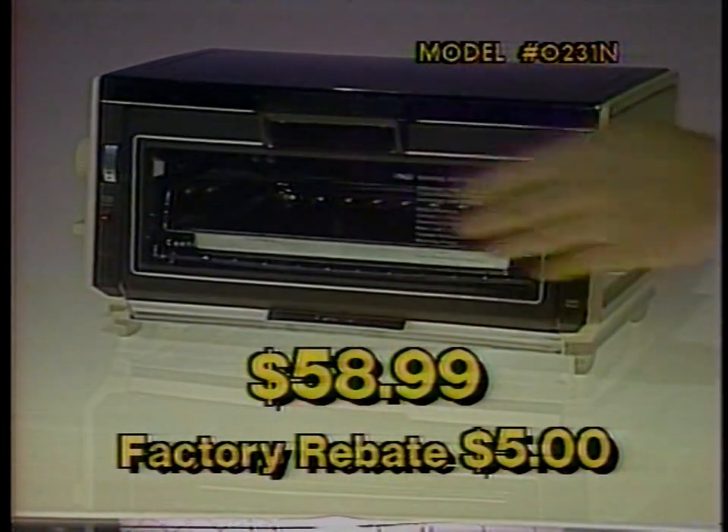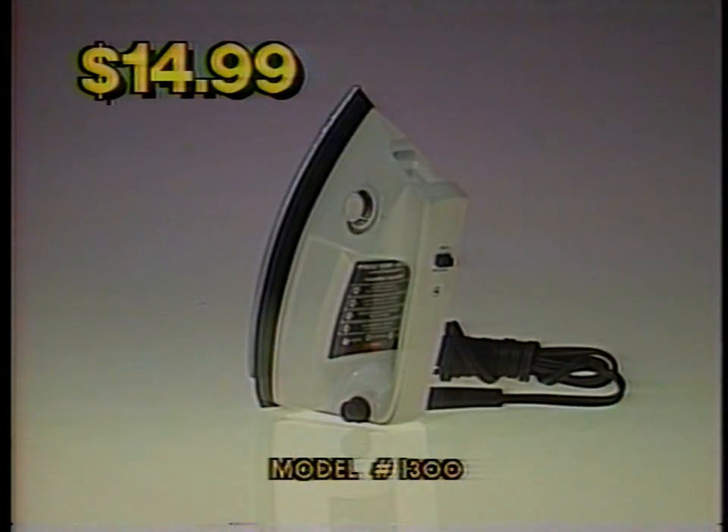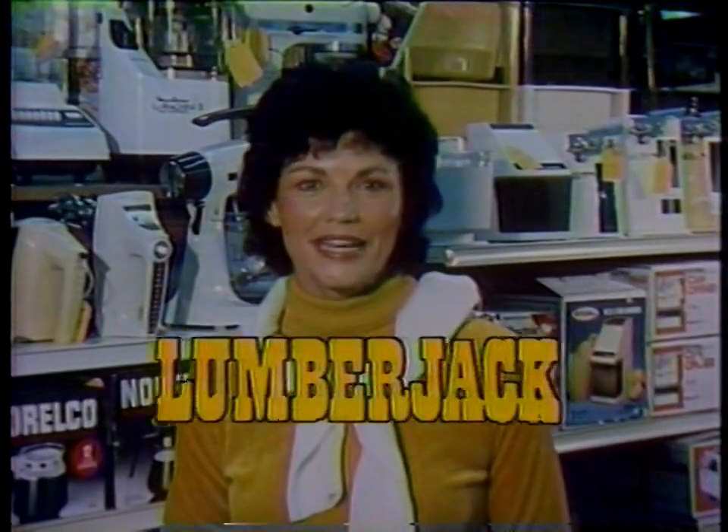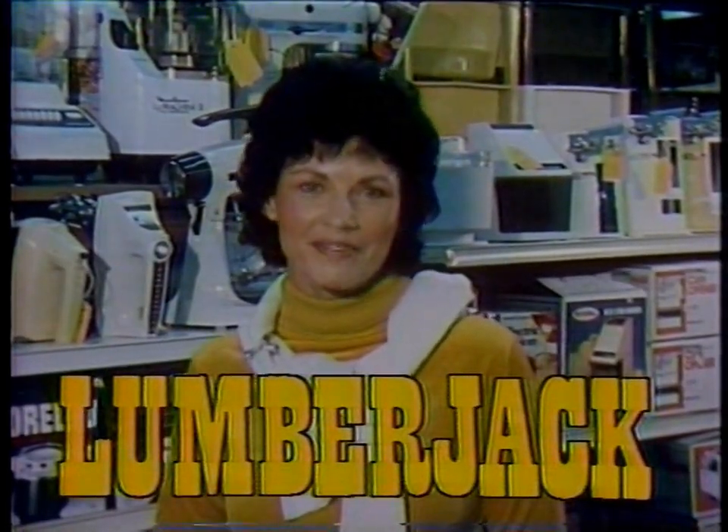This Procter Silex Toaster Oven is just $58.99, and this Procter Silex Iron is only $14.99. Enjoy perfect coffee every morning with this Procter Silex Coffee Maker for only $18.88. You'll save energy and money too with countertop appliances from Lumberjack.